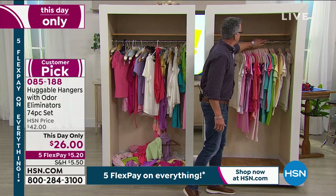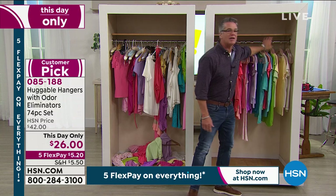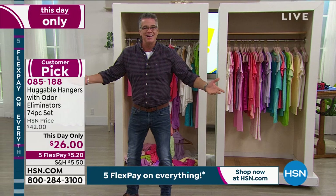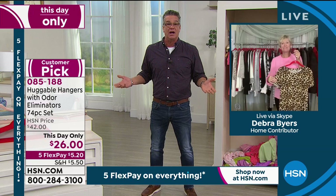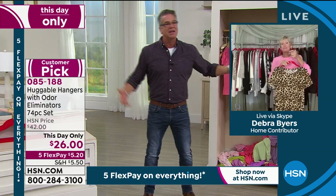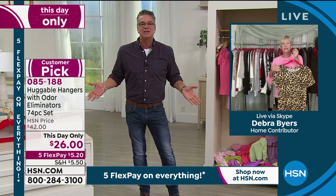They look nice. And Deb, I always feel like when you look into a closet that's messy — messy is stressy, right? I just made that up. But it is, even for me and my son Danny. You'd think we don't care, but you do. When I go into my closet and I see Huggable Hangers, I feel like something I took a little effort to organize that I don't have to deal with anymore.